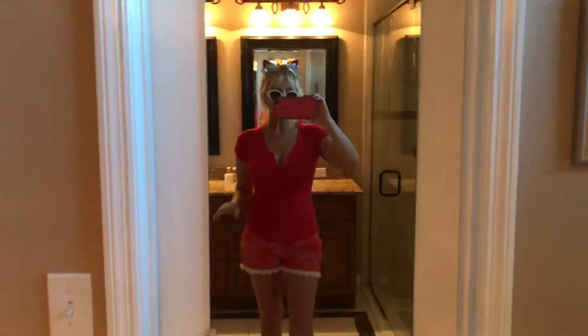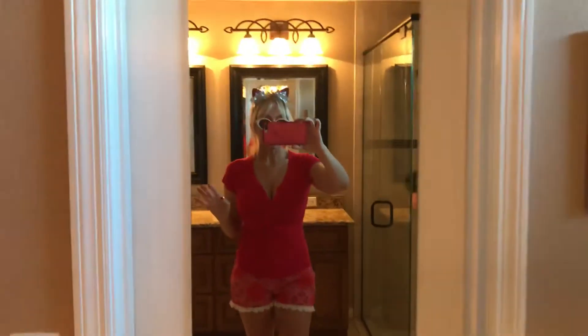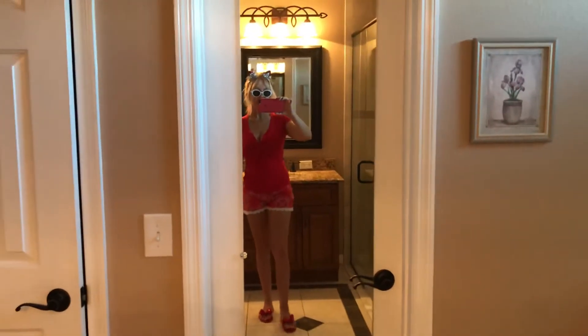Hey guys, I just wanted to show you my outfit of the day for 4th of July. I'm filming it from the side, so okay anyways — this is a red fitted tee, just any old tee. Make sure it's fitted so your boobs look good.